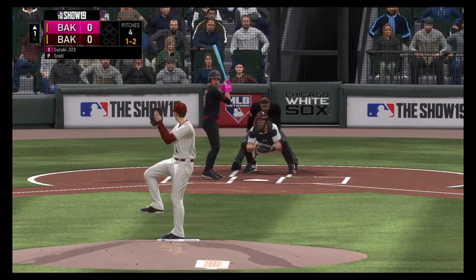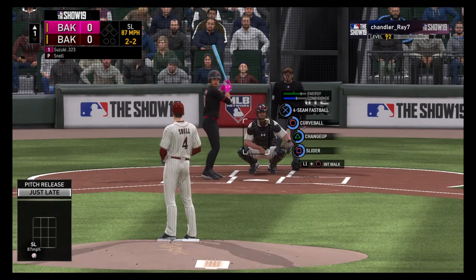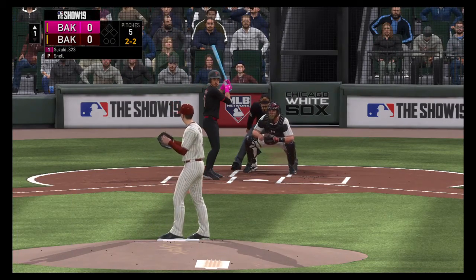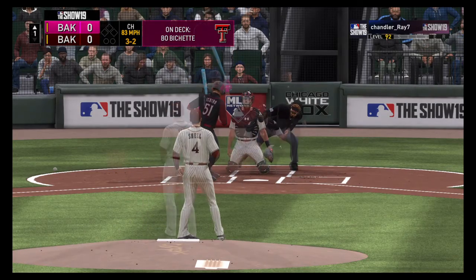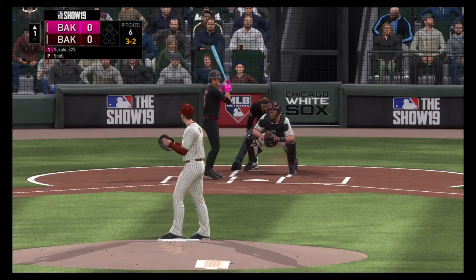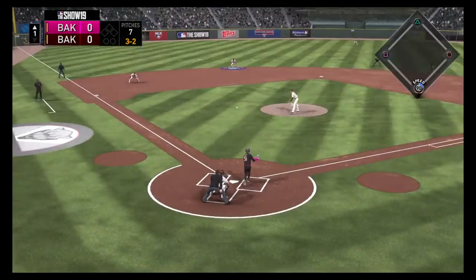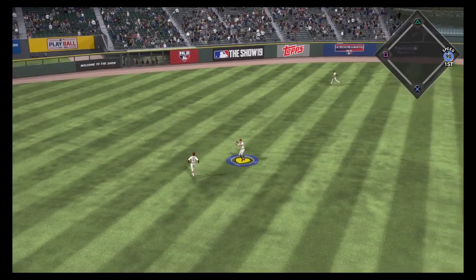When you have two strikes on you as a hitter, if you get something that you can handle, you have to find a way to do some damage with it. That was a missed opportunity. And this will miss down low in the dirt, so he's worked it full now at three and two. Beau Bichette is on deck. Here's a weakly hit fly ball off to the left side — and in there, a base hit.